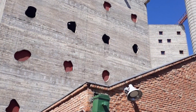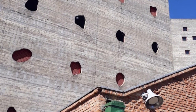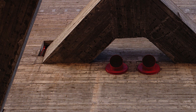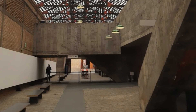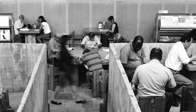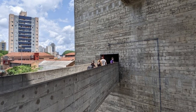SESC Pompeia is the result of a bold project that transformed old industrial warehouses into vibrant cultural spaces. Located in Sao Paulo, the complex was inaugurated in 1982 and has since become a reference point in the city, combining history, art, and entertainment. Lina Bo Bardi's vision was to create an inclusive and multifunctional environment where people of all ages and backgrounds could meet and participate in diverse cultural activities.